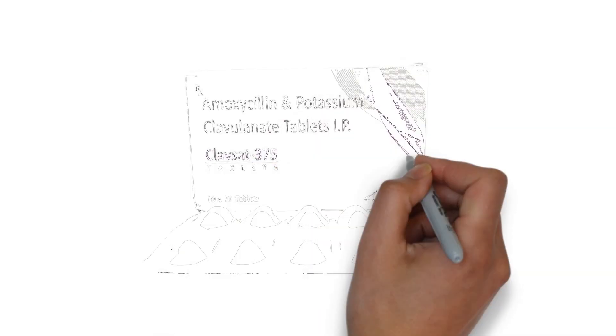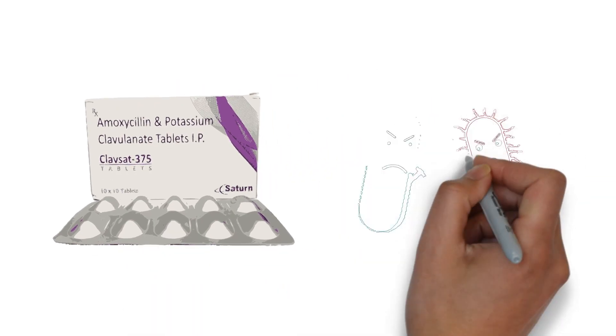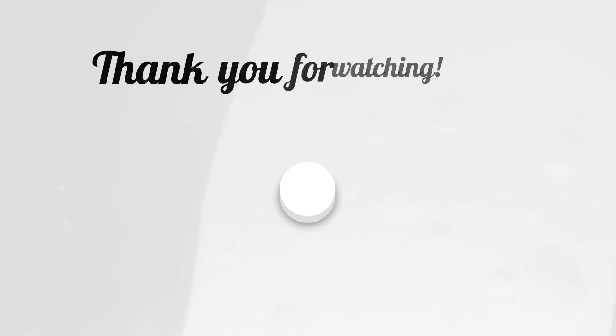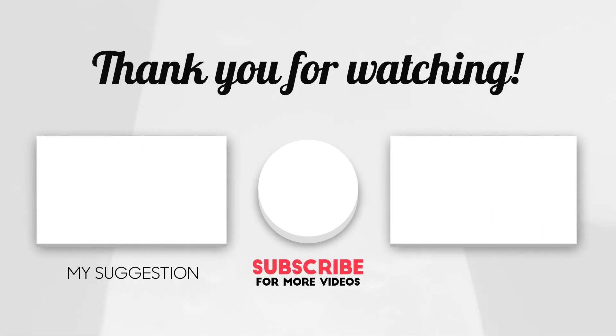Amoxicillin and potassium clavulanate tablets are a valuable tool in fighting bacterial infections. Always follow your healthcare provider's guidance for safe and effective treatment. Thank you for joining us today. If you found this video helpful, don't forget to like, share, and subscribe for more healthcare insights. Stay healthy.